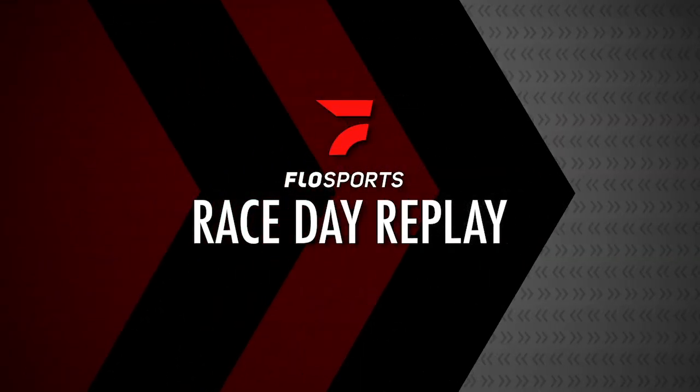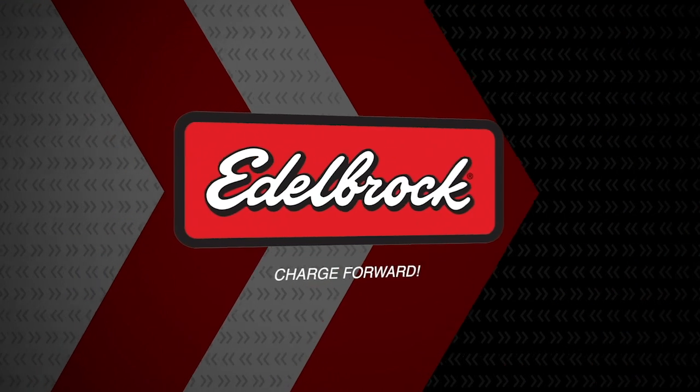Today's race day replay is brought to you by Edelbrock. Charge Forward.